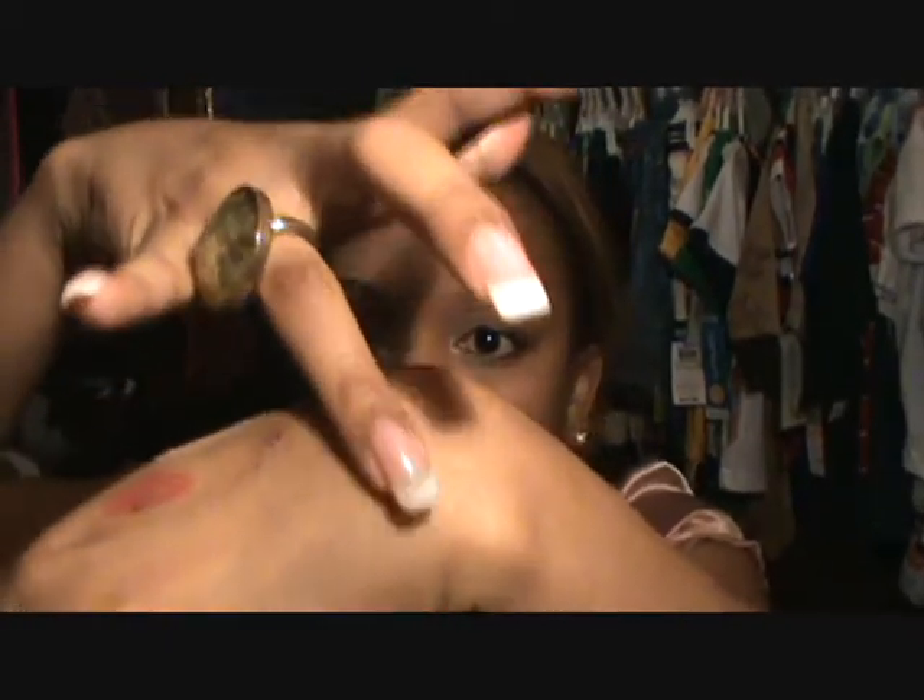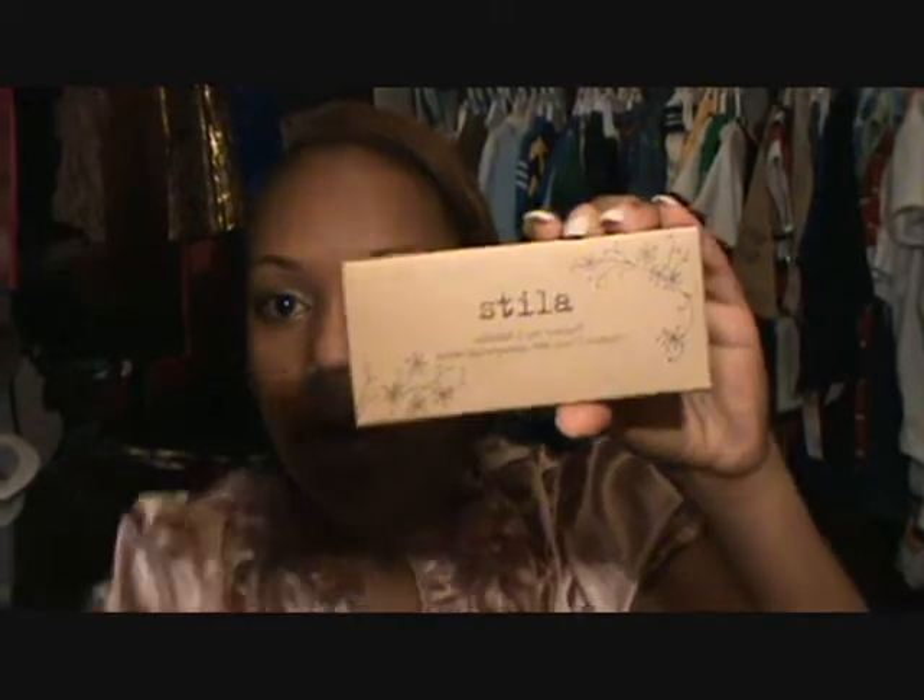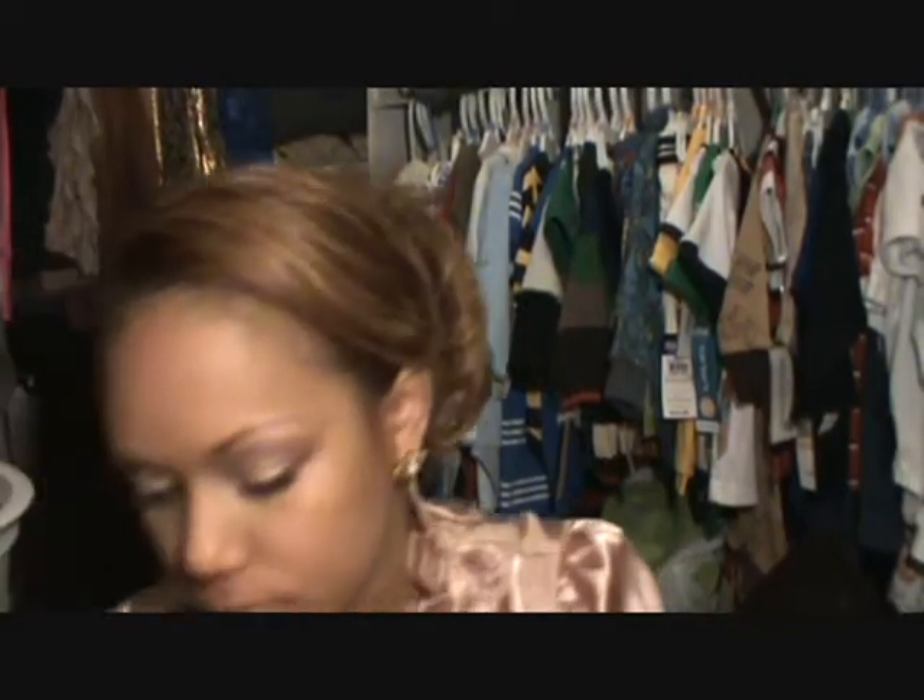Also from Stila, I got another shadow in Moonlight. I want to do a fifties pinup look for you guys, and that's why I got this color — I already have the look in my head. I knew I didn't have a color that was as frosty as this one. It's just a white shadow with a lot of shimmer — very, very pigmented, very creamy, very gorgeous. I also got the three-pan refillable compact, because Stila shadows don't come in individual packaging.